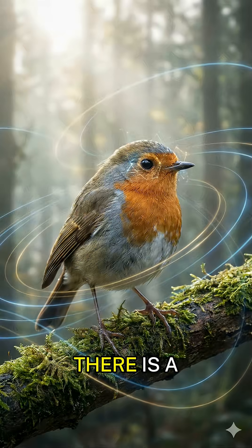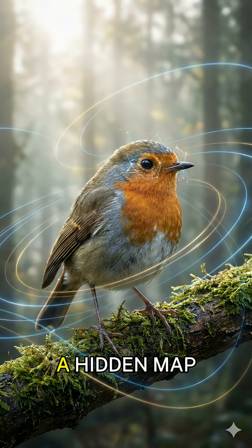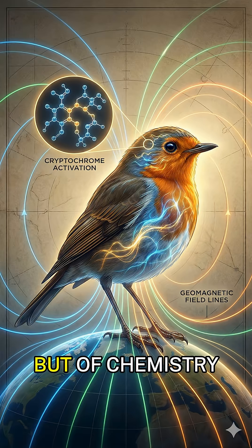High above the Earth, there is a bird that navigates using something humans will never see — a hidden map written across the sky: magnetic fields. This creature, the European robin, has a built-in compass not made of metal, but of chemistry.